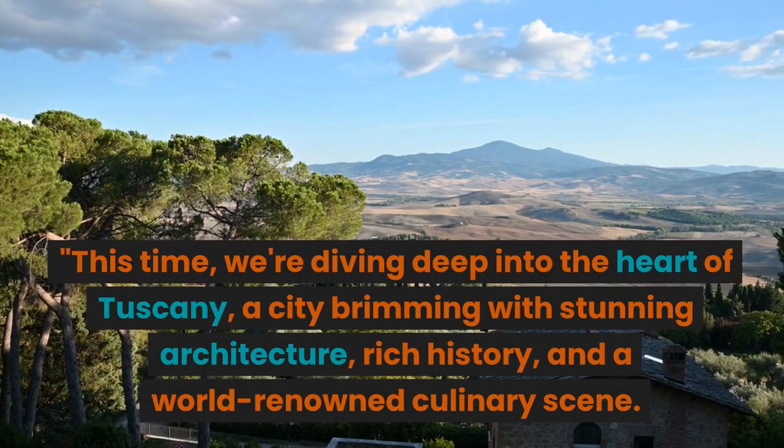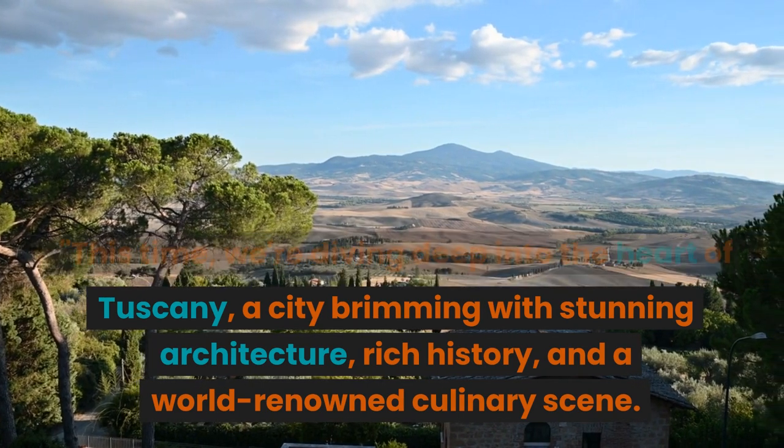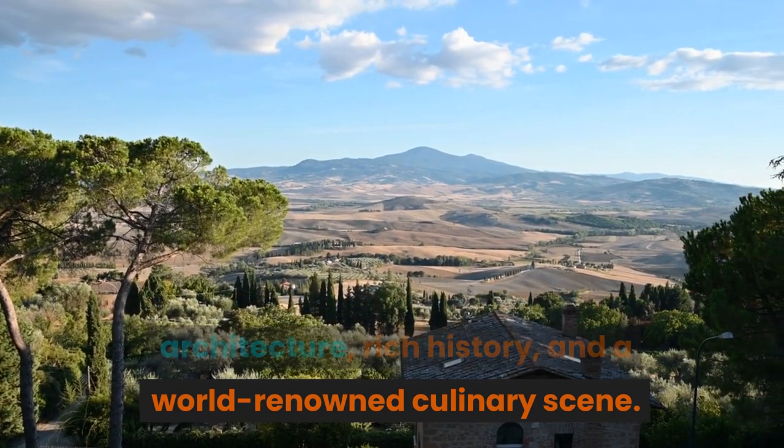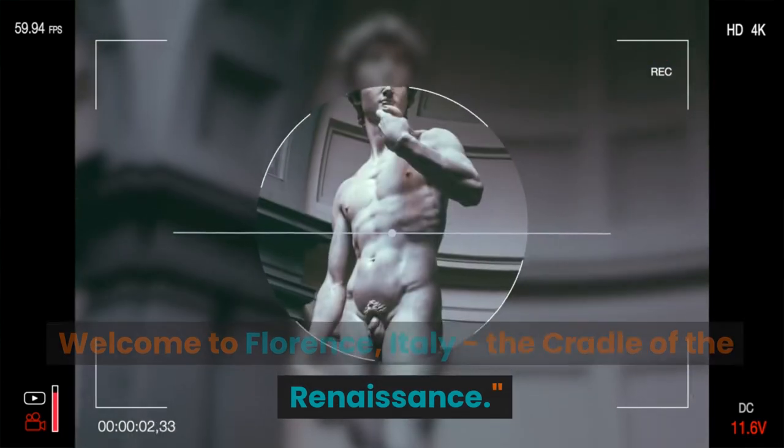This time, we're diving deep into the heart of Tuscany, a city brimming with stunning architecture, rich history, and a world-renowned culinary scene. Welcome to Florence, Italy — the cradle of the Renaissance.